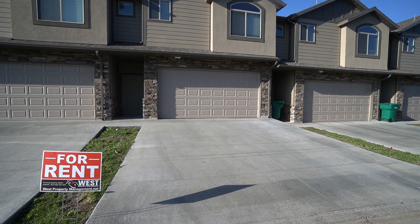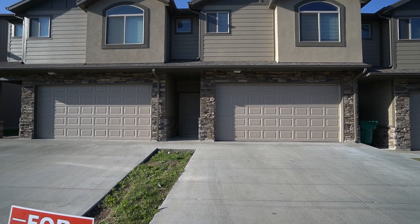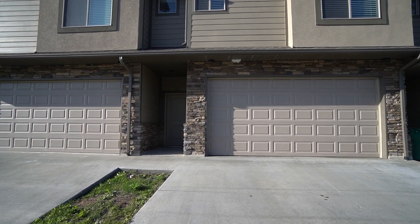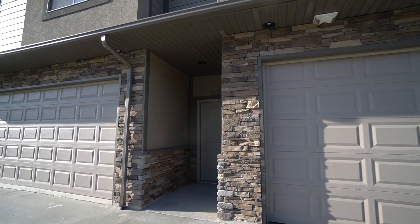This home does have a lovely two-car garage, lots of driveway space as well. It is a three-bedroom, two-and-a-half-bathroom home with 1,430 square feet.